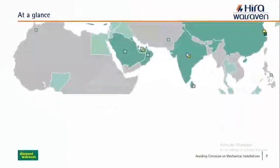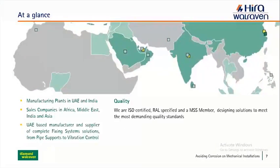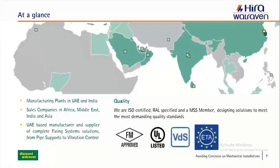At a glance, we have manufacturing plants in UAE and India, sales companies in Africa, Middle East, India and Asia. We are a complete manufacturer of fixing system solutions from pipe supports to vibration control. Quality is very important for us — we are ISO certified, RAL specified, an MSS member, and we design solutions to meet the most demanding quality standards. We have FM approved and UL listed products, VDS and ETA certification and marking, and we comply fully with RAL for pipe support system design.